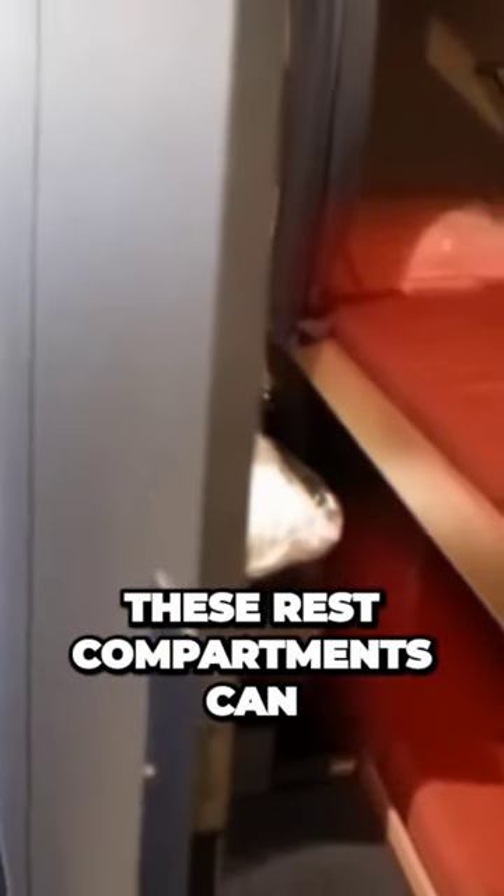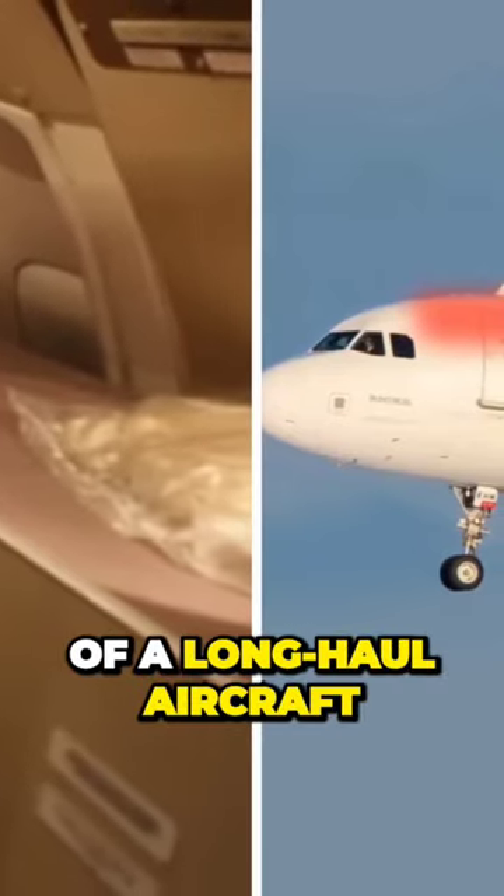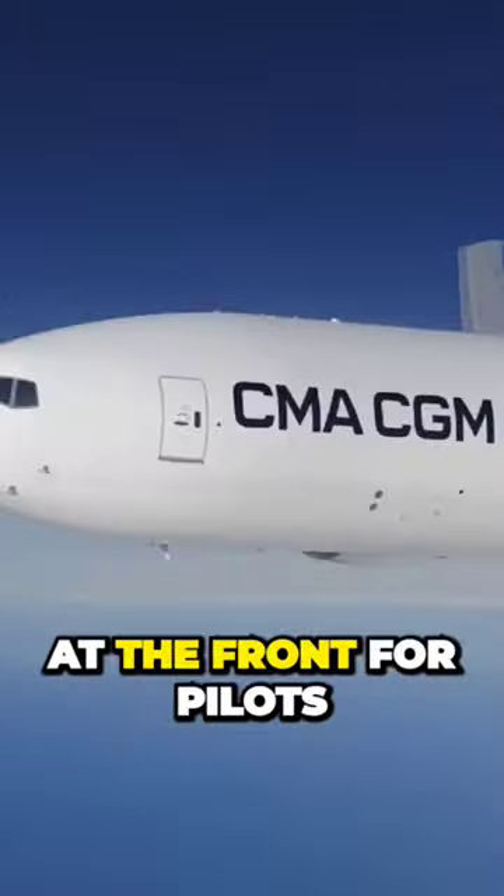These rest compartments can usually be found in overhead areas of a long-haul aircraft — one at the back for the flight attendants and one at the front for pilots.